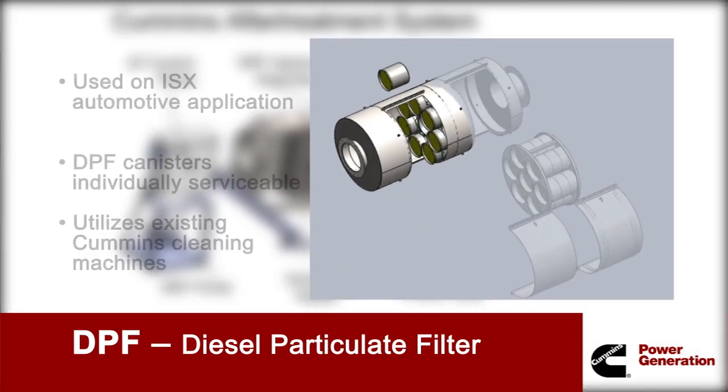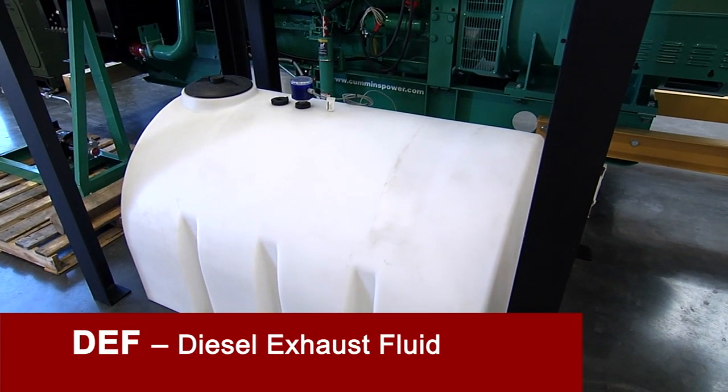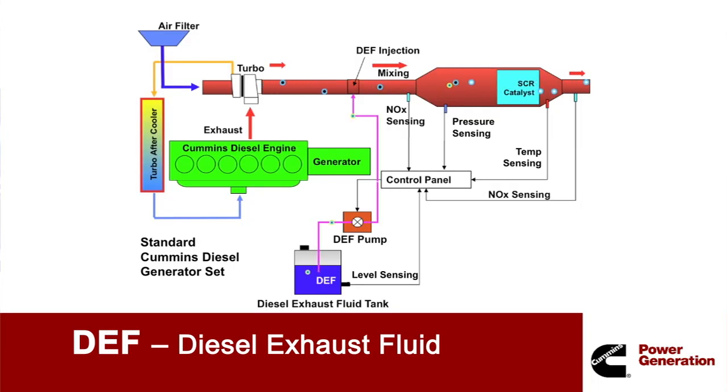Our DPF uses proven technology that maximizes particulate reduction while minimizing exhaust flow restrictions. Diesel exhaust fluid, or DEF, is added to the exhaust stream, which is then thoroughly mixed and passed over a catalyst, transforming the pollutants into water, nitrogen, and carbon dioxide.